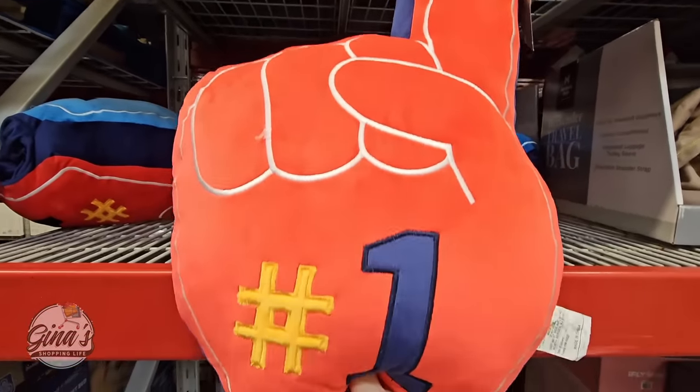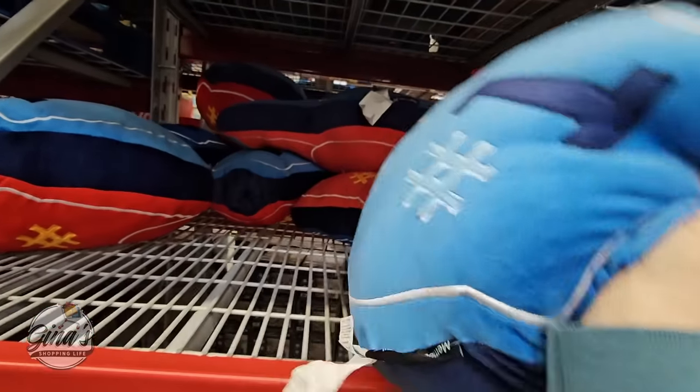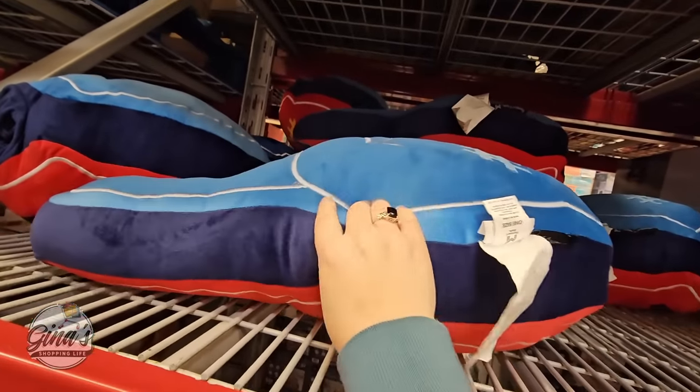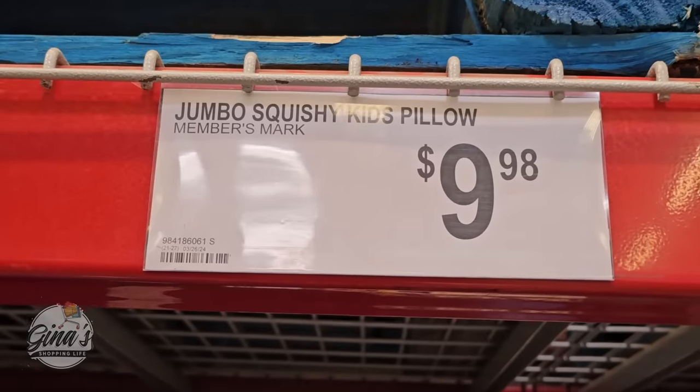And how fun is this squishy pillow? It is for kids, and it's really cute — double-sided as well. It is such a good size. And the price, you can tell they're already selling down. These are only $9.98.